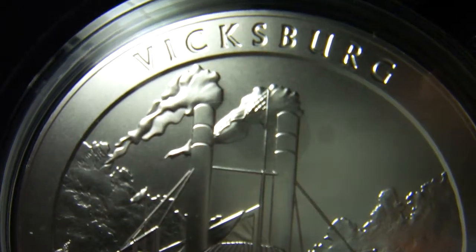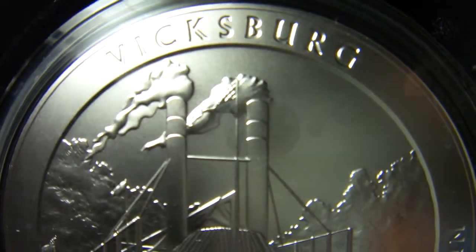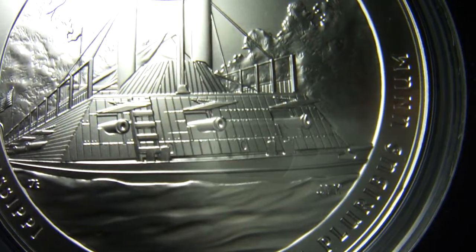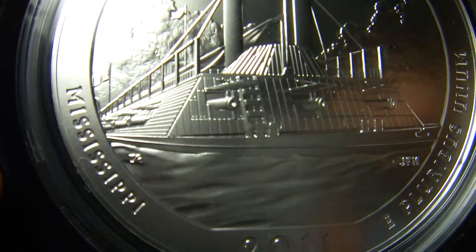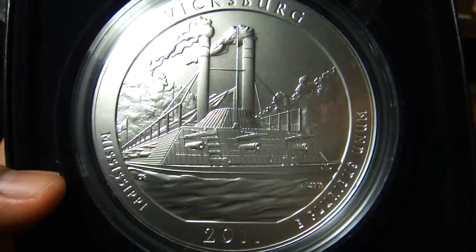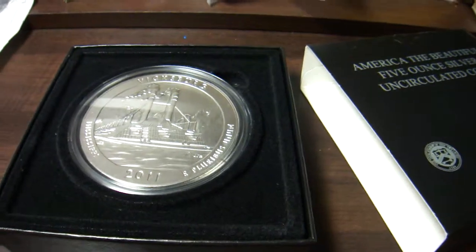A little bit closer — you can even see the reflection of my camera. Nice coin overall, I love it. Okay, see ya!